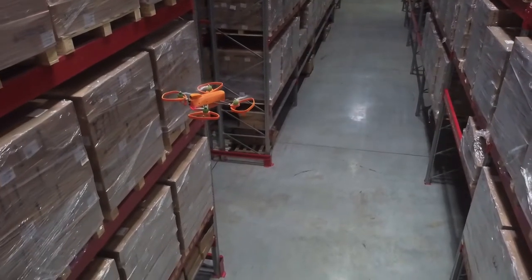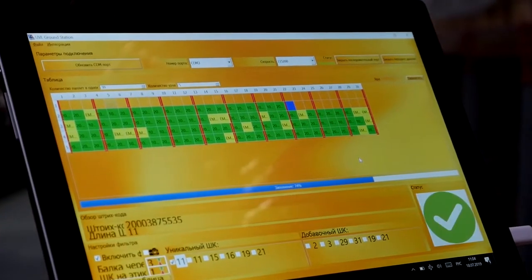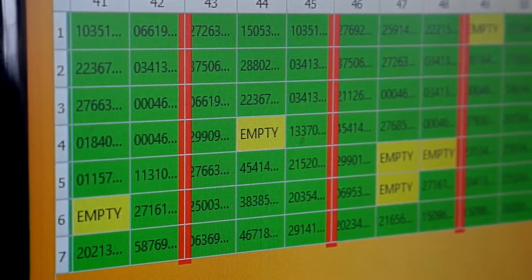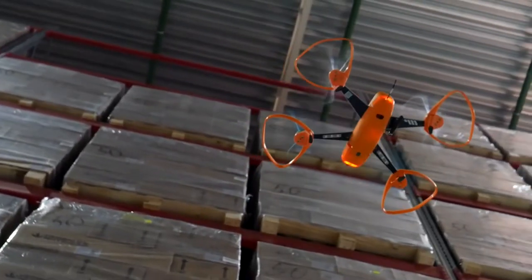And finally, unlike humans, drones don't make mistakes. If there's a product in place, guaranteed, it will be counted. If there's no product, a special remark will appear in the unloading table. Each pallet place is photographed.